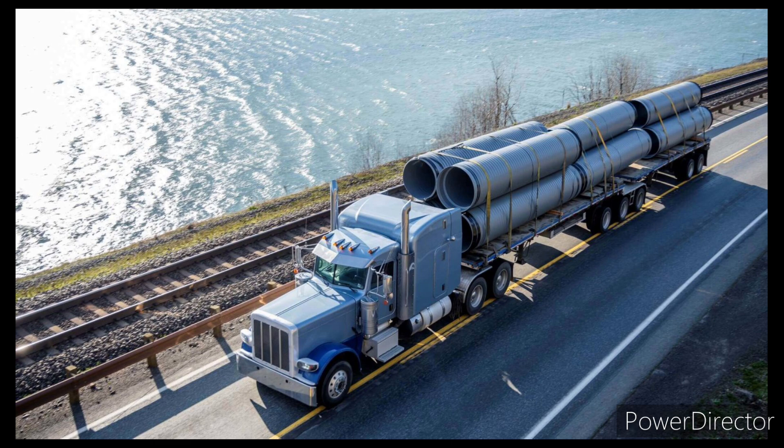This Peterbilt has heavy metal pipes — it's loaded. You can see there are no underskirts, which is a flat trailer. That can have air flow through easier. Same with the pipes.